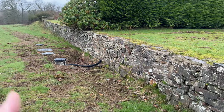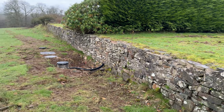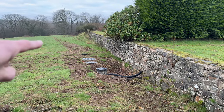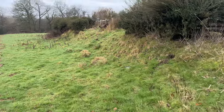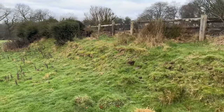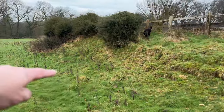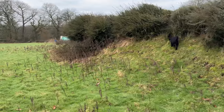The biggest problem we've got is the ha-ha up against our lawn and our neighbour's lawn, because you don't want to make the ha-ha look awful by fencing right in front of it. So I think we're just going to run some electric through there temporarily and see how we get on. And then there's this bit over here which definitely isn't stock proof.